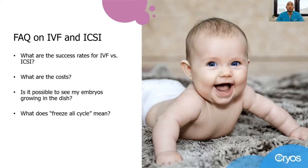What does freeze-all cycle mean? If your fertility clinic ever suggests following a freeze-all cycle, it means that all normal embryos created through IVF or ICSI can be cryopreserved and transferred at a later stage, at your convenience or when you are ready to extend your family after giving birth.